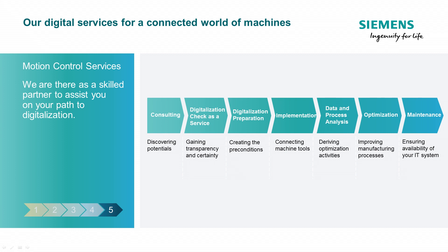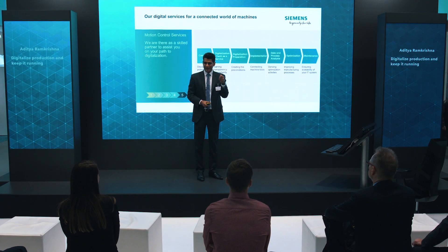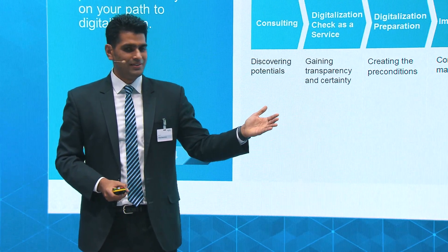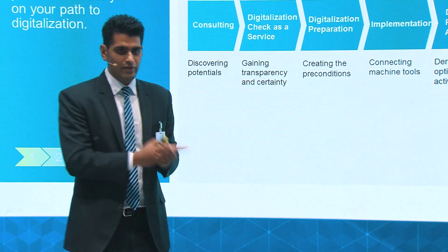After everything is implemented, analyzed, and ready to go, we are not leaving your hand. We still hold your hand because we want to be with you every step of the way to make sure you're successful. With the right service contracts and the right maintenance contracts, we are able to support you over the long run — anything from a one-year contract to several years.